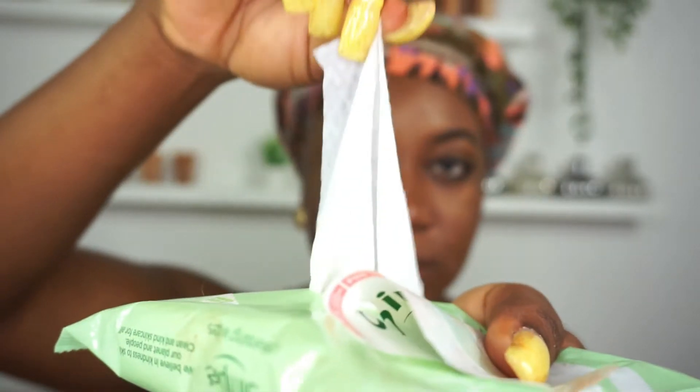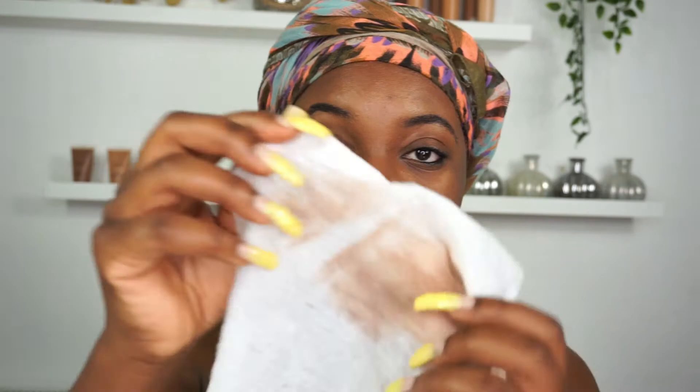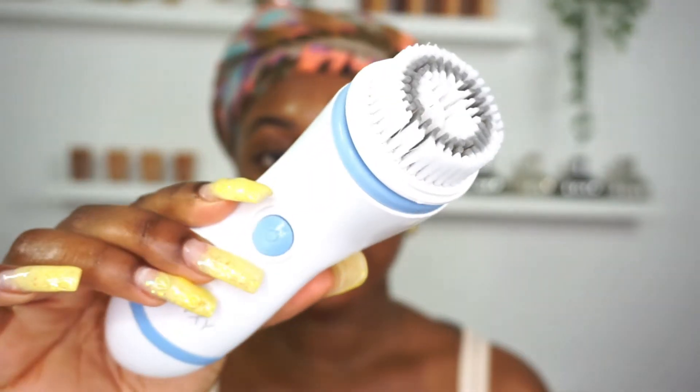Next, I'm going to take my Simple cleansing wipes to help take off the rest of the makeup on my skin. Trust me guys, you need to always double cleanse or even triple cleanse. Taking off your makeup at the end of the day is just as important as skincare — it goes hand in hand. If you're leaving traces of makeup on the skin, it's going to clog your pores and in turn you're going to get spots, and your skin is just not going to love you for that. So always make sure you're taking off your makeup at the end of the day and doing it properly.